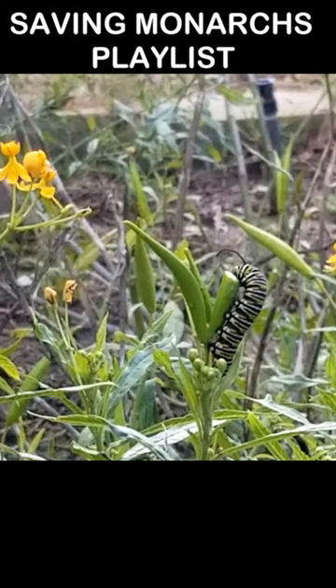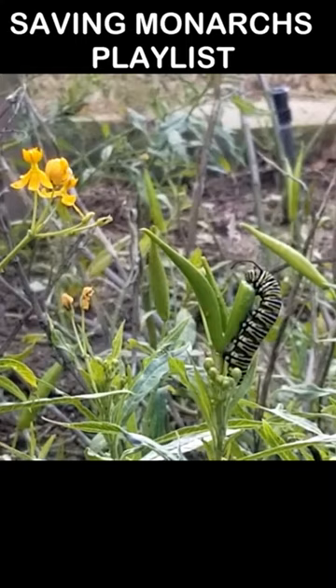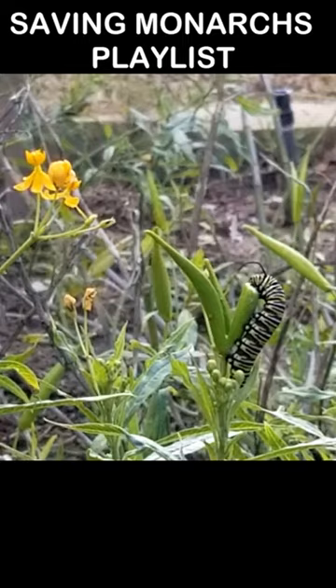We got this big fat caterpillar here and he is chowing down on a seed pod. He started up at the top of the pod and he's worked his way halfway down. That seed pod was a little bigger than the one you see just a little bit to the left, and definitely bigger than the one above his head, and he's going to devour that entire thing.